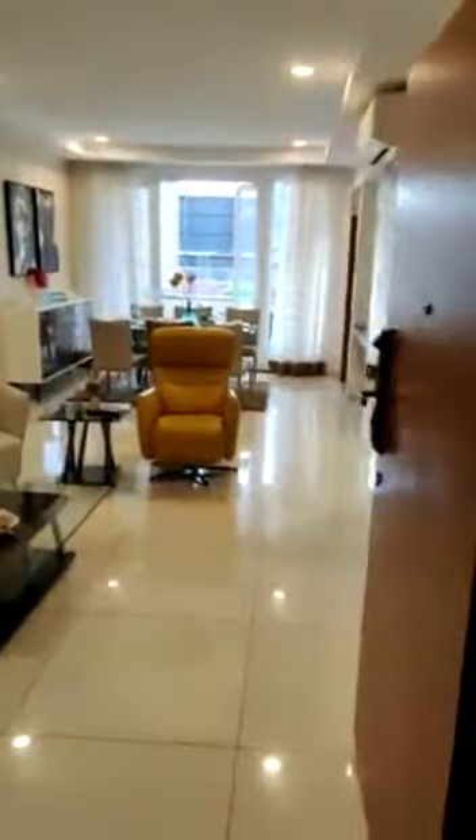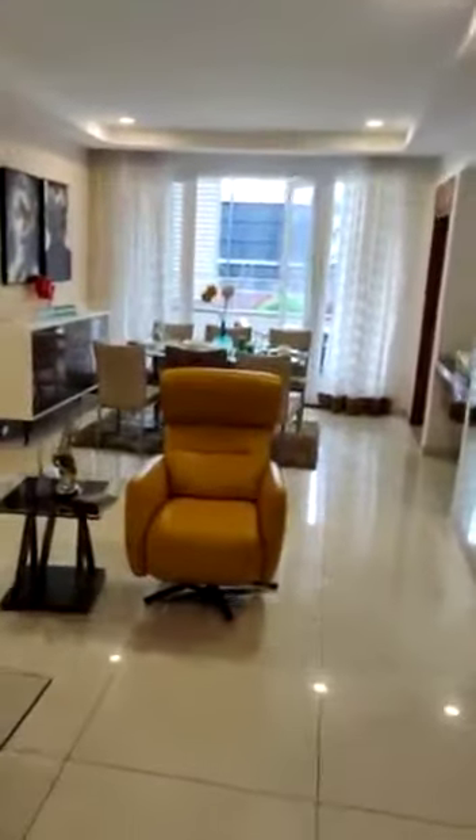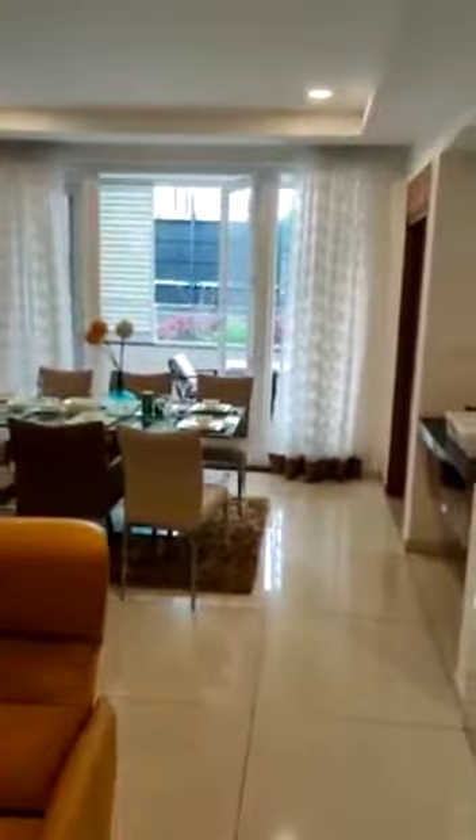This is a 3BHK, 1713 square feet. The moment you enter the house, you see the beautiful long stretch of the living area and the dining area.